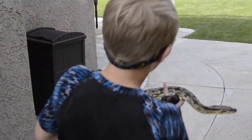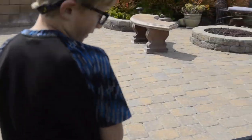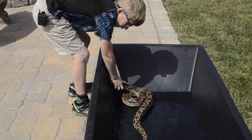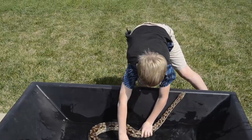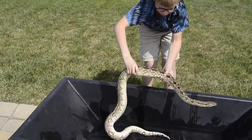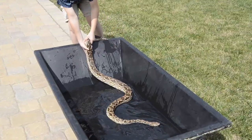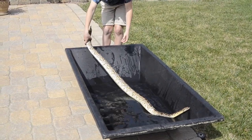Back here, right over there in that black tub, is the bath. We'll go put him in. If they just got out of shed, they can get all those little pieces of shed off — and that's exactly what Hayden needs to do. So he's in the bath and he wants to get out. Nope, you gotta stay in there. He's a very strong snake, so I kind of have to have a grip on him. He's settling to the water, although if I let go he may try to get out like he did before.